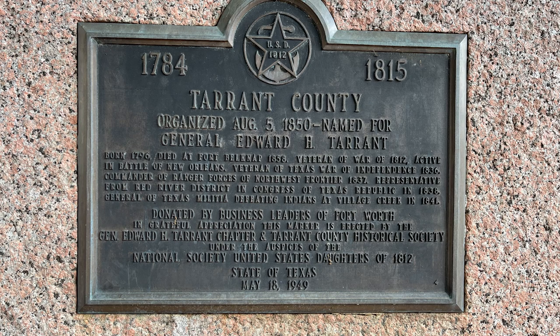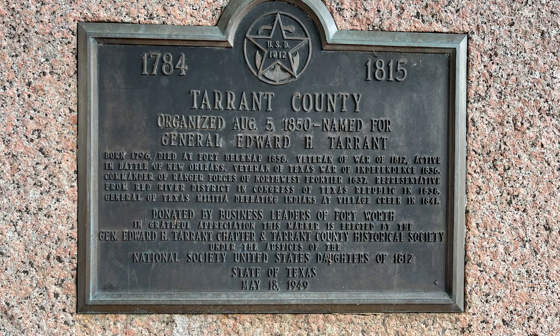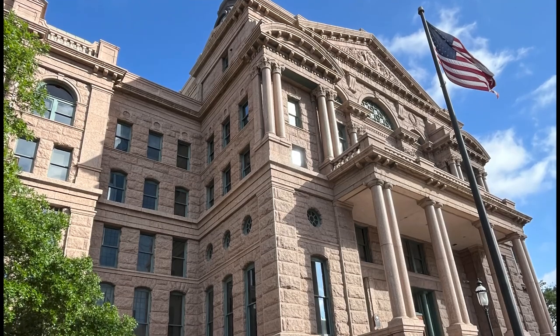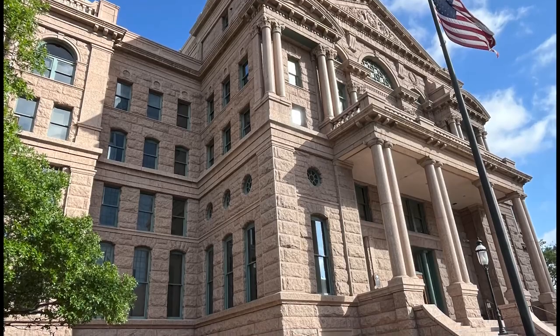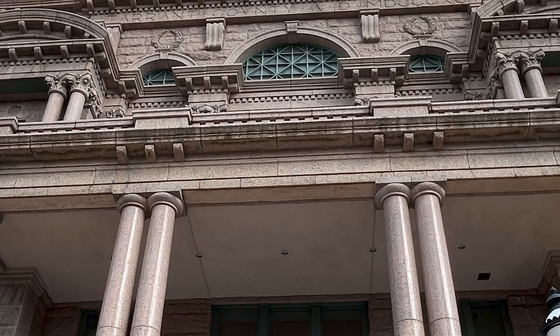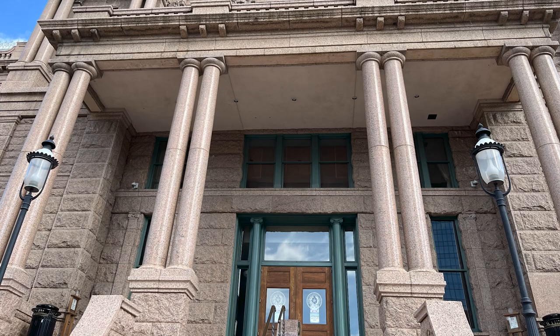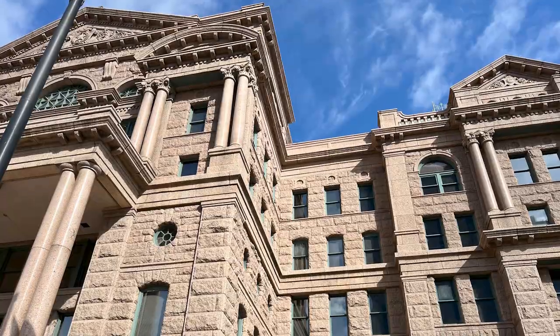A bit of great Texas history. Since it was organized in August of 1850, it was named for General Edward H. Tarrant. It's always interesting to read these historical markers. General Edward H. Tarrant — he was born in 1796 and he died at Fort Belknap in 1858. He was a veteran of the War of 1812.